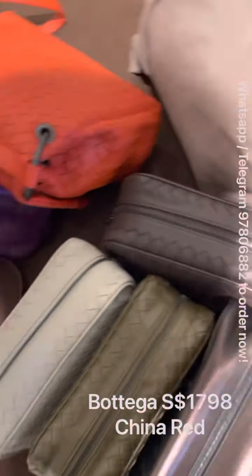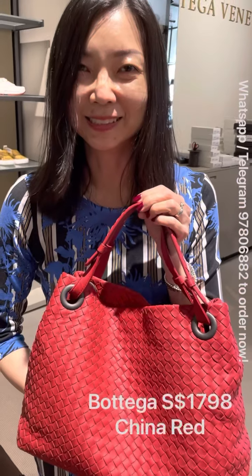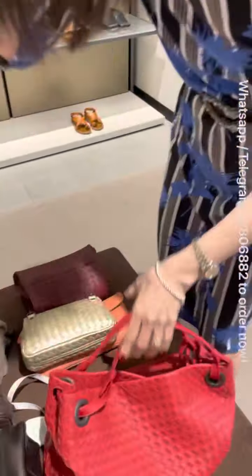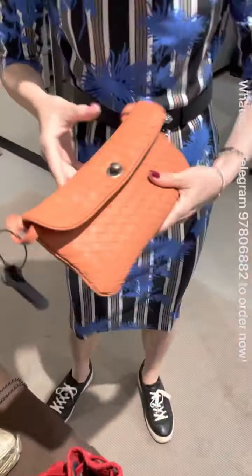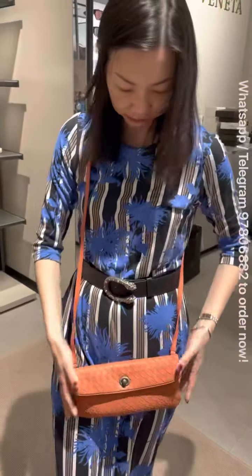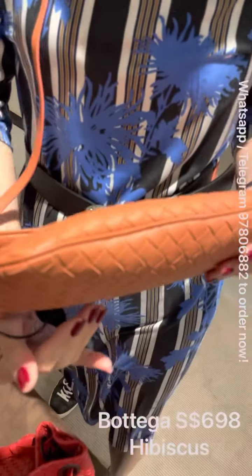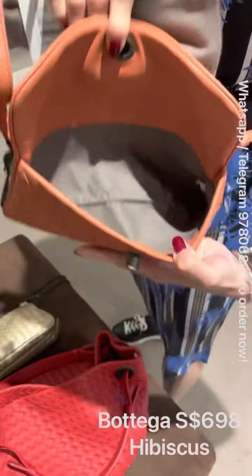It's a sweet interior and it comes with a mirror — not all tote bags come with a mirror but this one does. It's a very nice bag at very good prices, and it's only available in red color.